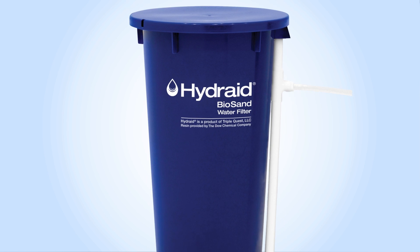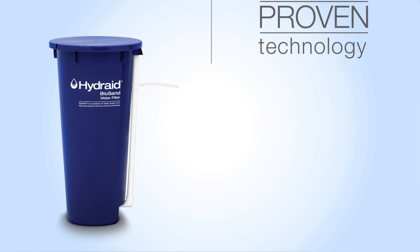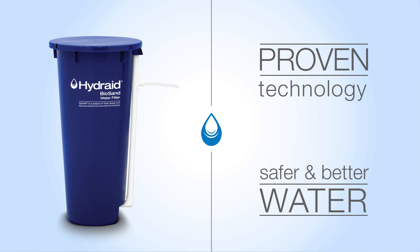Meet the Hydrate Biosand water filter — improving technology to meet the global demand for safer and better water.